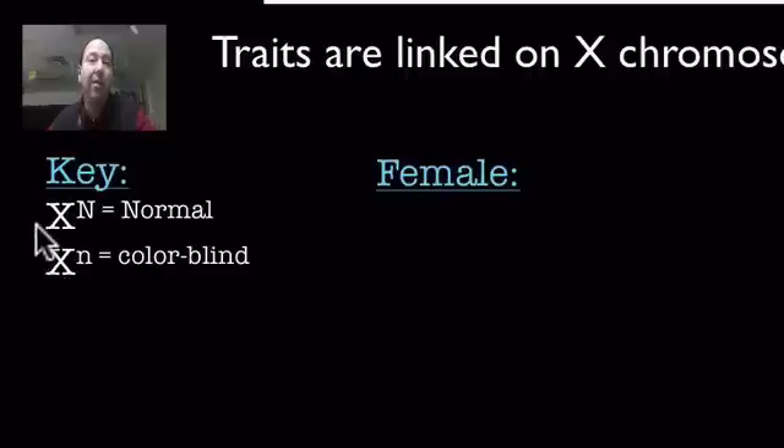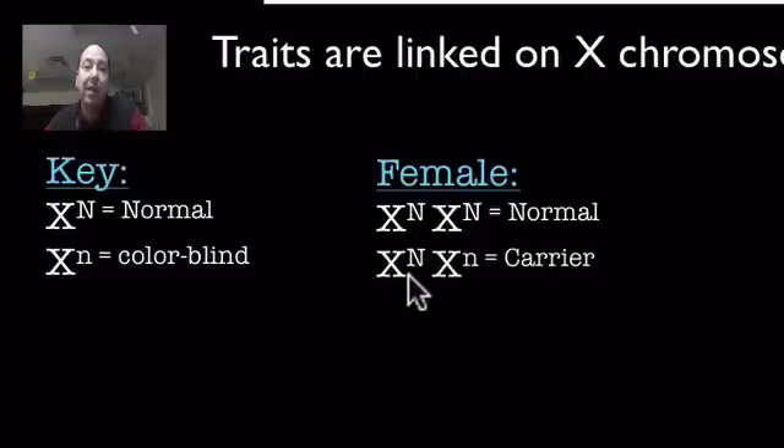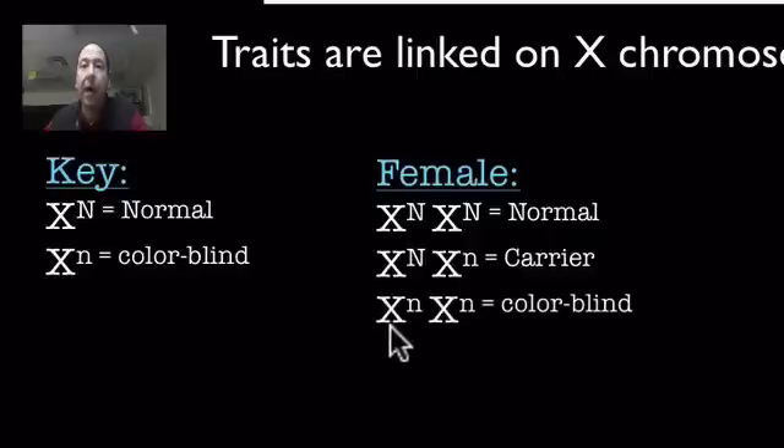You might be wondering there are differences between females and males. Females have three different types of genotypes. We have a female that can be completely normal, which means she's homozygous for the normal trait. Then we have this idea of a carrier, where she has the normal allele and the normal phenotype, but she carries the trait for whatever disease — in this case, colorblindness. And finally, she can be colorblind. The only way a female can be colorblind is if she inherits both recessive alleles. A lot of our focus when we talk about genetics and X-linked traits is this idea of being a carrier.